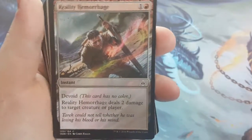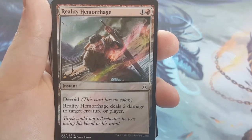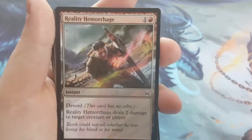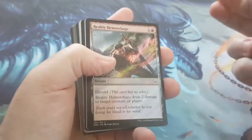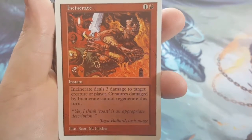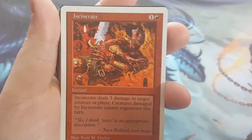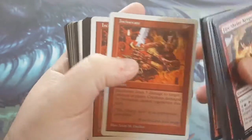The first one I went with was Reality Hemorrhage — it does 2 damage to anything you want. It's Devoid, so what that means is it's colorless instead of red. It takes red mana to cast it, but it's considered colorless as far as its color identity. So if something has protection from red, this still hits it because it's not a red card. Next is an old staple — Incinerate. Incinerate deals 3 damage to anything, and creatures damaged by this cannot regenerate. Regeneration was a thing back in the day — it's not really a thing now, but it still takes care of that if you run across it.